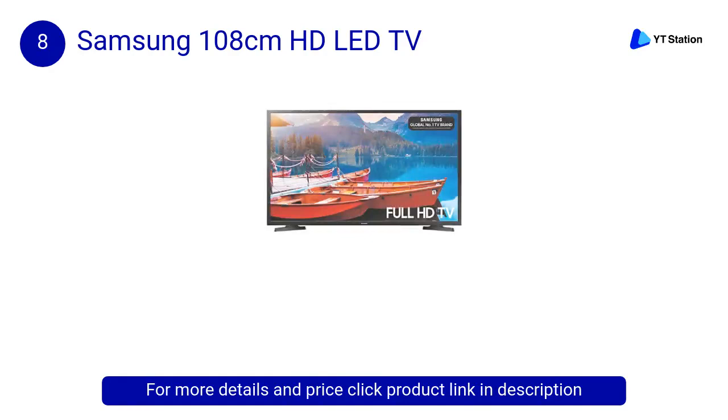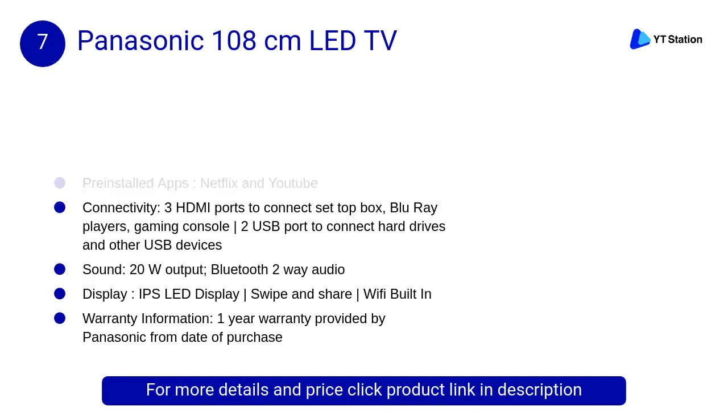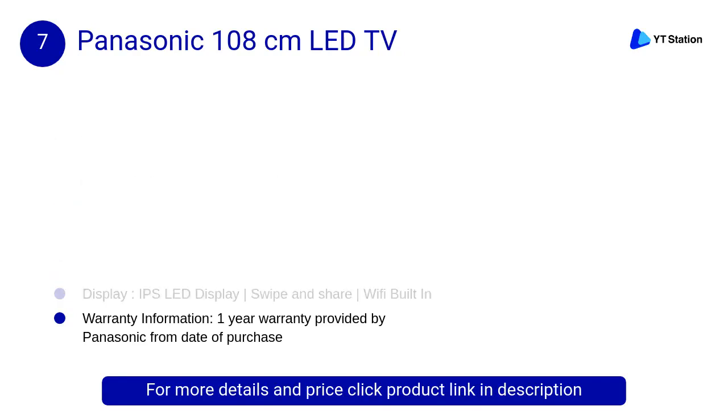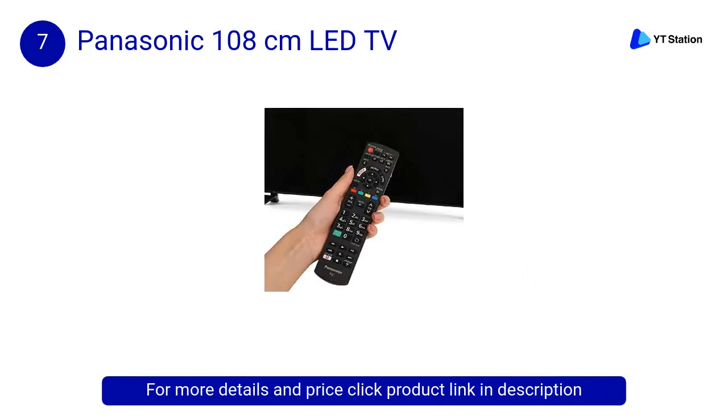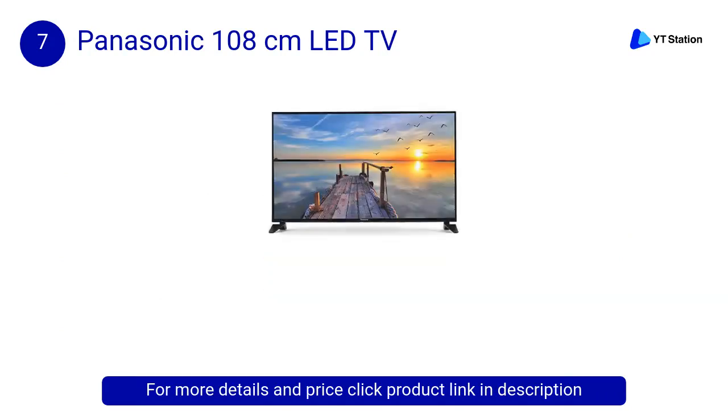At number 7, Panasonic 108 centimeters LED Smart TV. This smart TV offering features immersive picture quality. The Panasonic 43-inch LED TV with IPS LED adaptive backlight dimming delivers both deep blacks in dark scenes and plenty of punch in bright scenes.